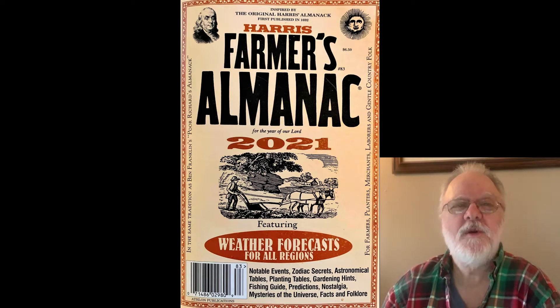Hey everybody, Charles here. Welcome to Backroads Living. In today's video we're going to review the Farmer's Almanac for February 2021 and talk about planting by moon phases, so hang in there.